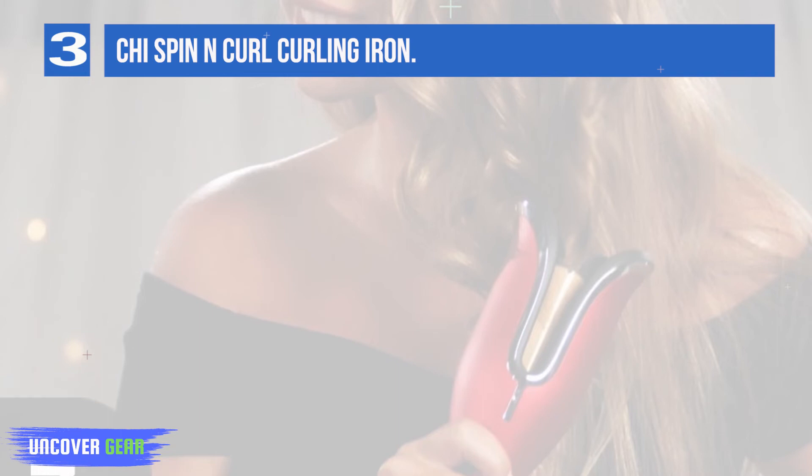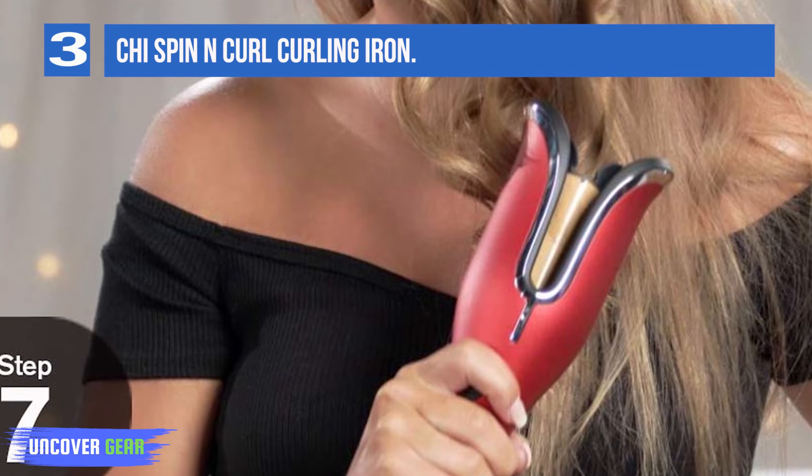Pros: tangle protection, curl direction buttons and timed beep alerts, digital temperature display. Con: you can only use small sections of hair at once.